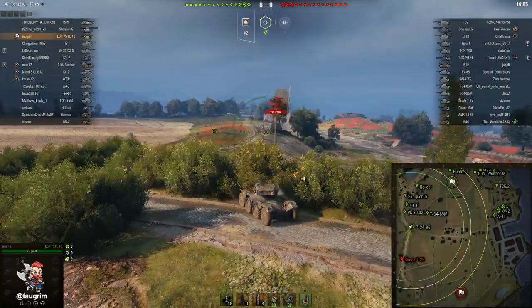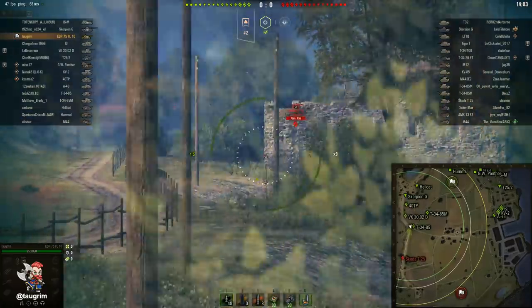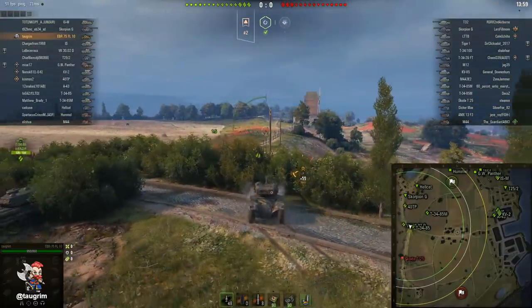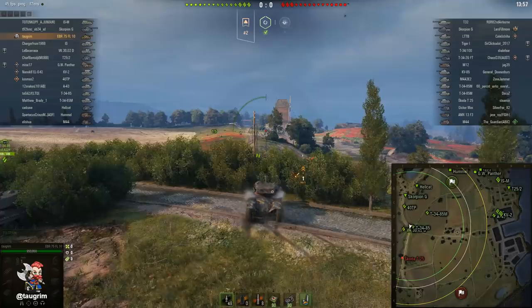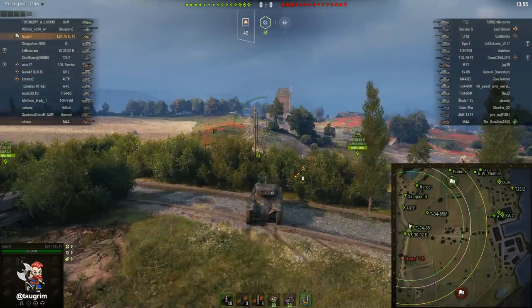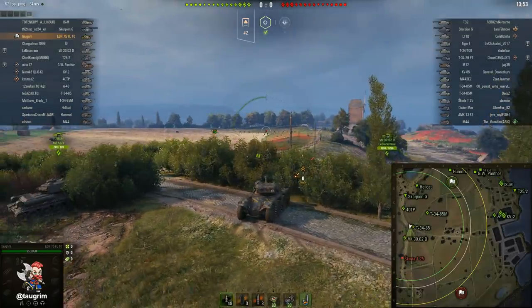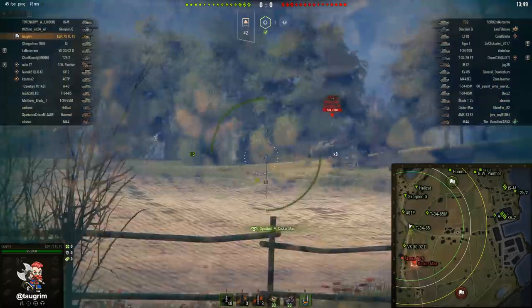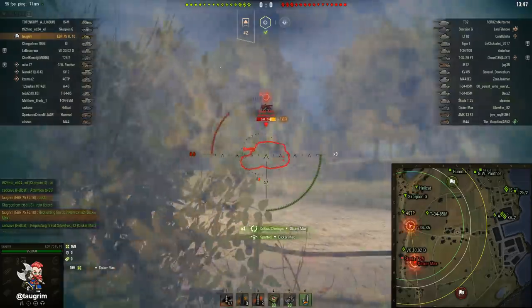We're going to take a look at this tank in a couple of different battles. The first is a tier 8 Fisherman's Bay where I am top tier, so keep that in mind. Then we'll hop into a tier 10 Erlenberg so you can see what it's like to match up against higher tier tanks.